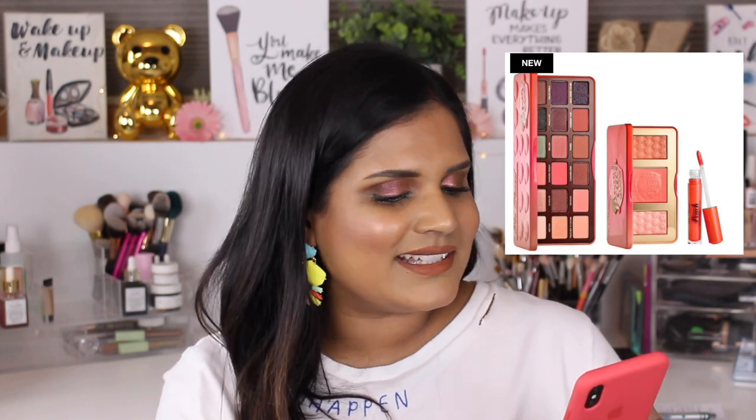The Too Faced Peaches and Dreams face set for $52 comes with the Peaches palette, a face palette, and a lip oil. I would not recommend this — I don't like the shades in the Peaches palette. I know some people really enjoy that particular Too Faced palette, but it's not my cup of tea at all.